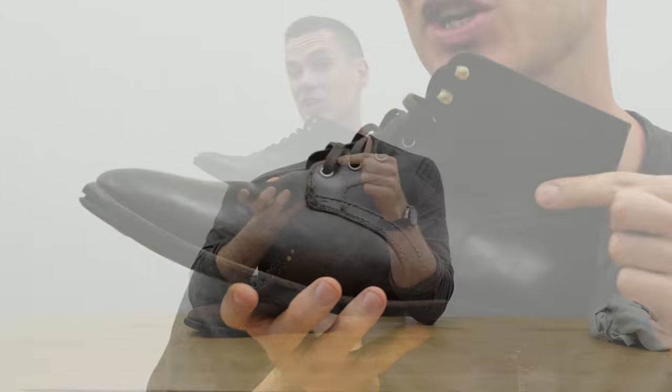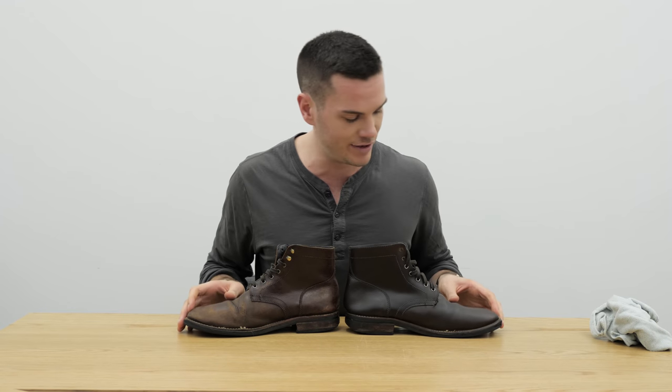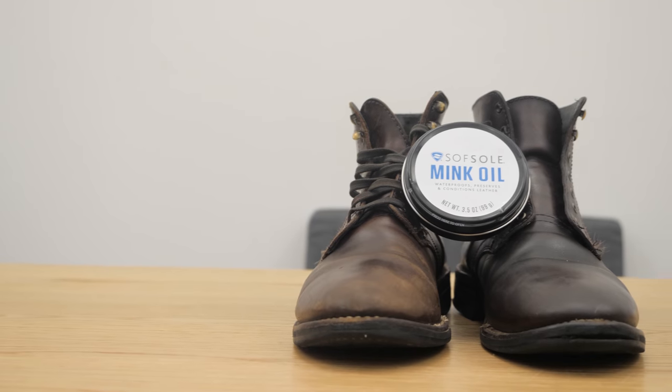Like, you can feel the bumps under your hand — so it's not like it's going to create new leather to fill the scratches. Nonetheless, the color consistency has really, really improved. The leather is noticeably more moist and more supple as well.